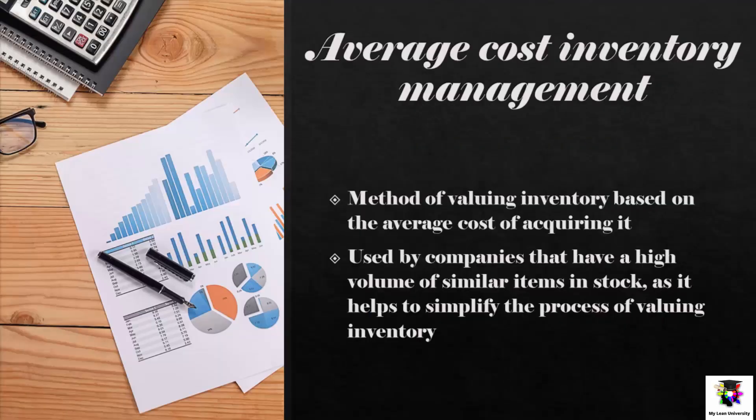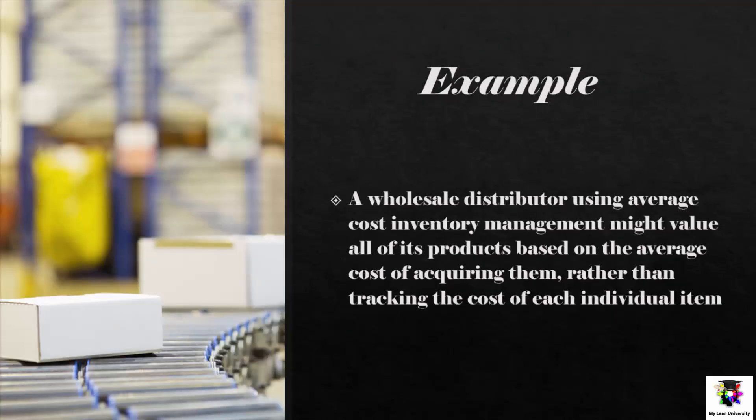Average Cost Inventory Management is the method of valuing inventory based on the average cost of acquiring it. This approach is often used by companies that have a high volume of similar items in stock, as it helps to simplify the process of valuing the inventory. For example, a wholesale distributor using average cost inventory management might value all of its products based on the average cost of acquiring them, rather than tracking the cost of each individual item.